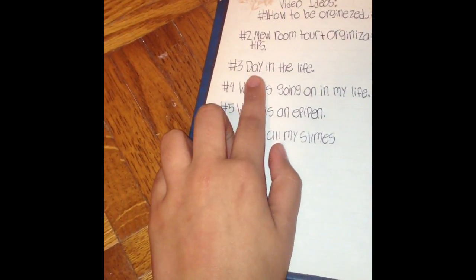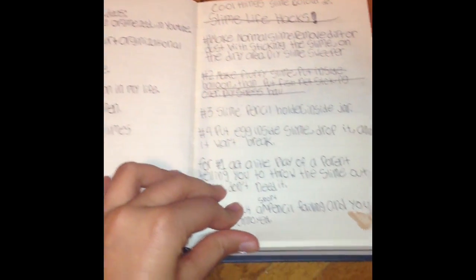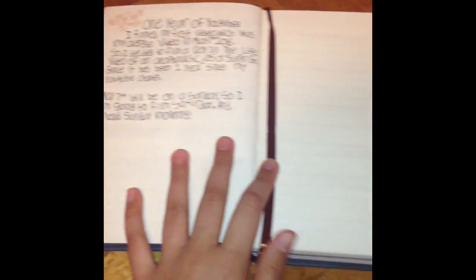So in this little notebook, I keep all my YouTube ideas — and hint, hint, there's a day in the life video coming soon. I just keep track of what videos I'm going to do and ideas. And that is one of the best ways to get organized for YouTube.